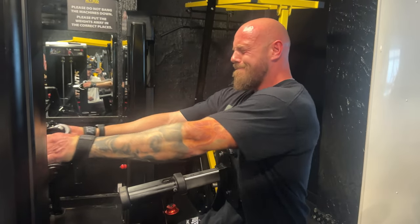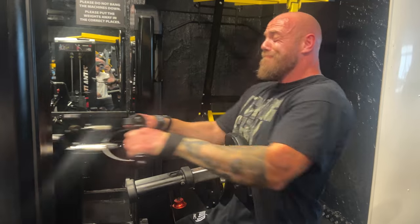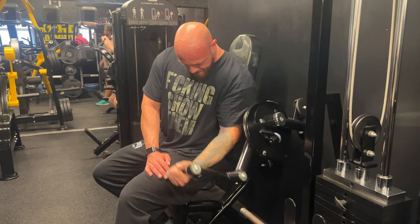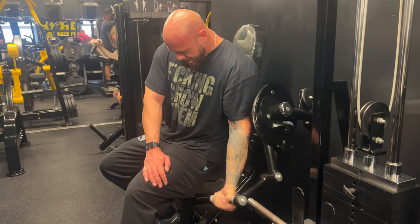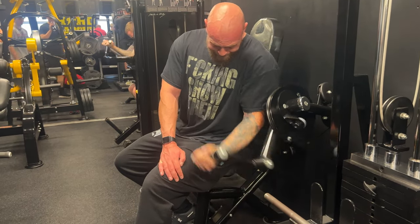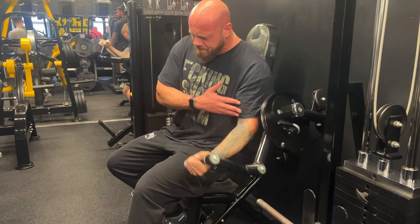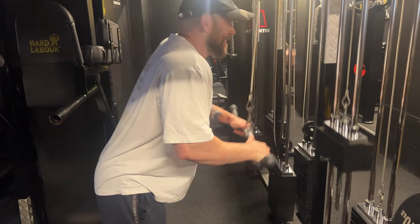So the plan is to get as big as possible for Houston — that's what this gaining phase is about. When we're in Houston we'll probably go into a health phase, dial things back for four to eight weeks, and then come back and start blasting again. Big bodybuilding goals this year — trying to get massive while staying healthy. We need to get some bloods done soon to see how things are looking.